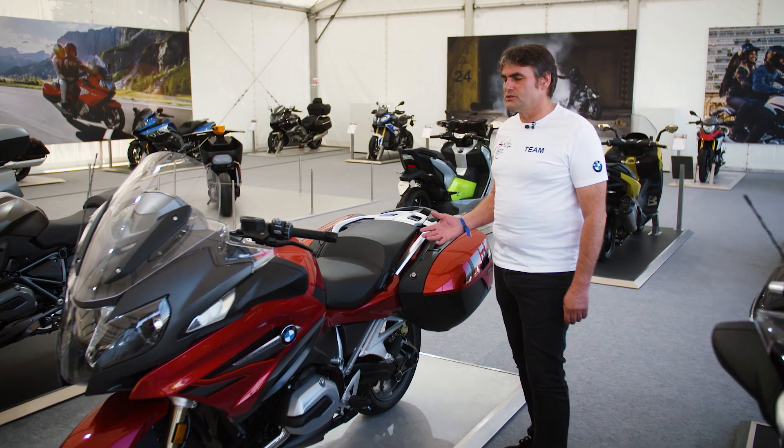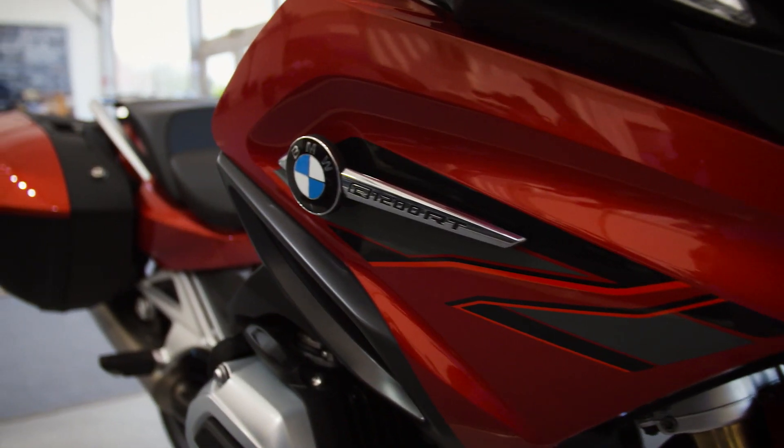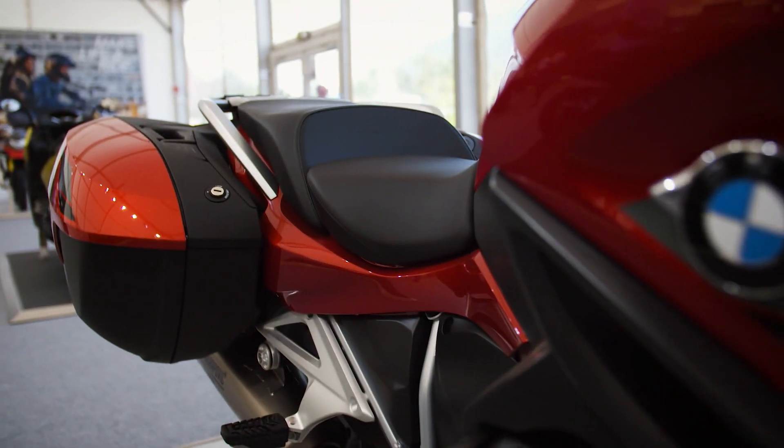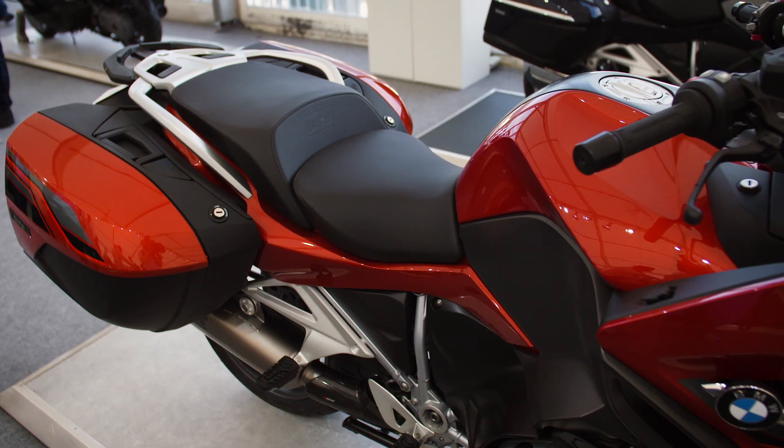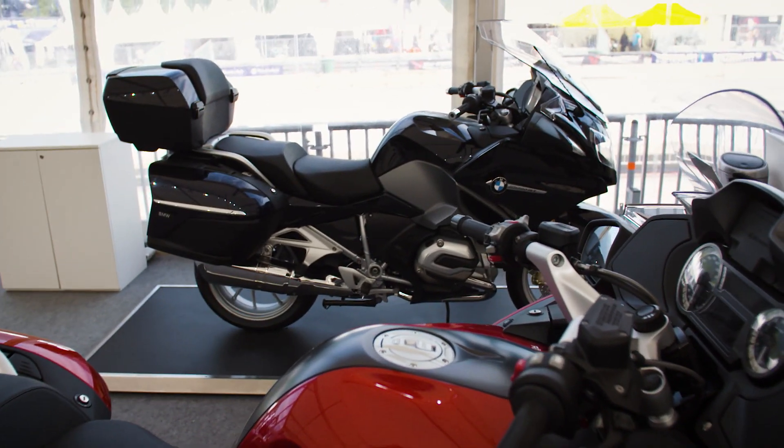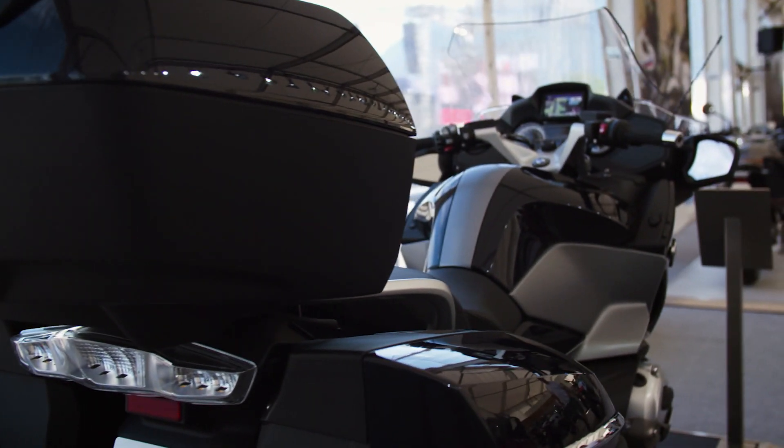Another highlight are the new styles for the RT. Here we see the style sport in mass red metallic. The RT is also offered in the style elegance, which comes in carbon black metallic.